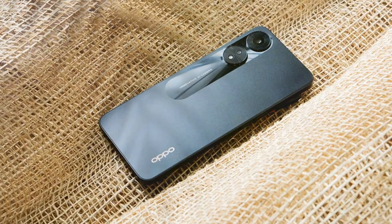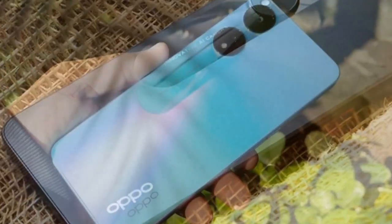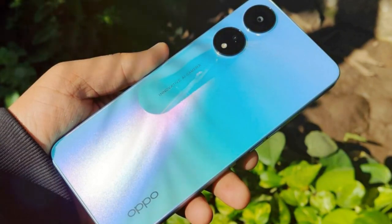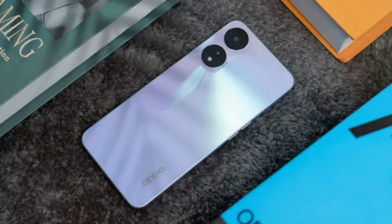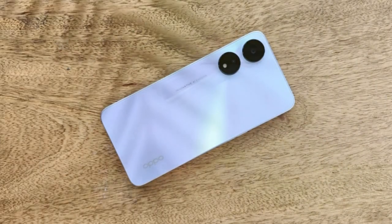Buy the OPPO A78 if you're a mobile gamer on a budget. There are very few mobiles at this price point that are fun to game on, but the OPPO's big screen, decent speakers, and processing power are a match made in heaven.